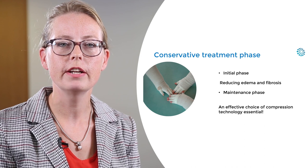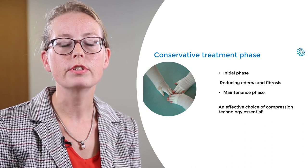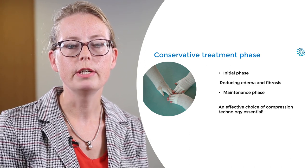Conservative treatments can be divided in two phases. The initial phase where we try to reduce the fibrosis and edema, and the maintenance phase where we try to keep the lymphedema stable.